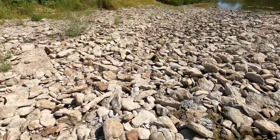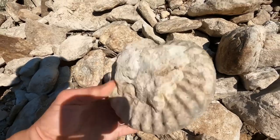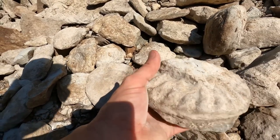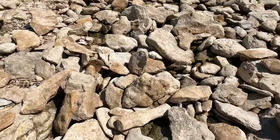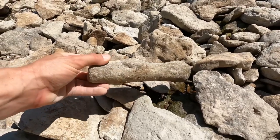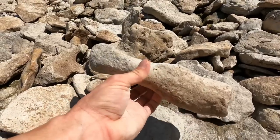A couple things to check out — I just noticed this right here. Is it complete? Yes, it is complete, just got a little bit of mud we can probably remove. And I noticed this right here as well — whoa — some type of fossilized bone right there.